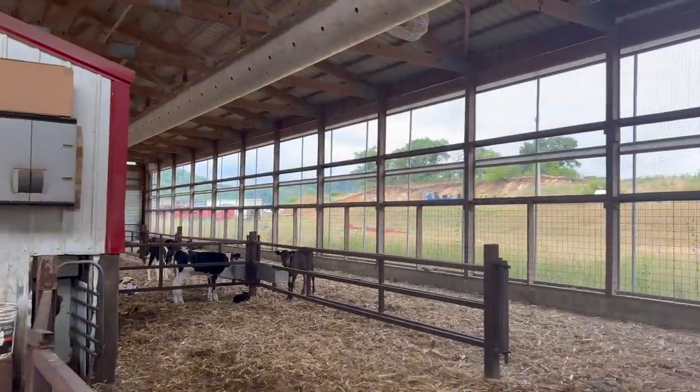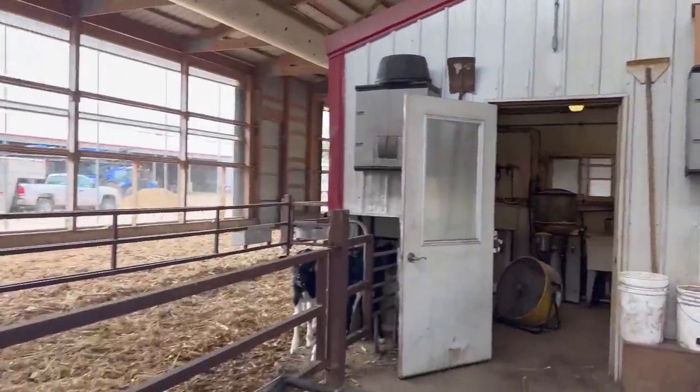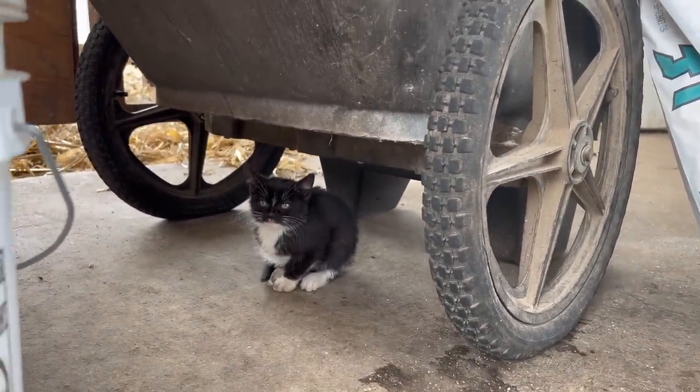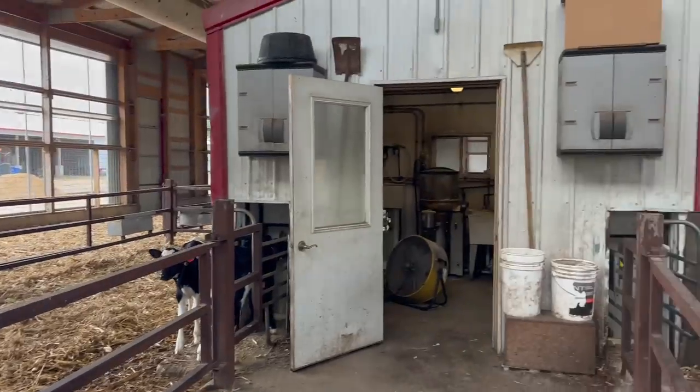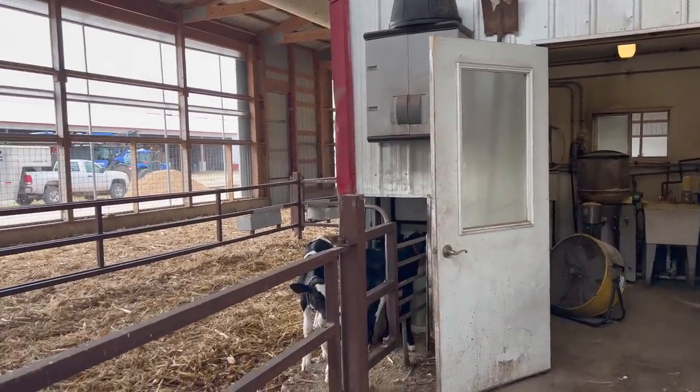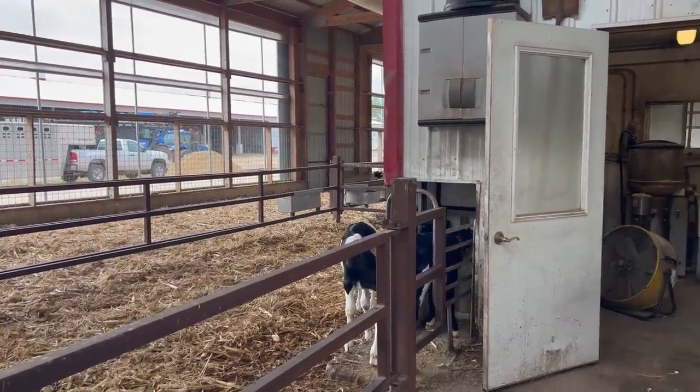This is the calf barn. We use an auto feeder to feed the calves, so instead of feeding them twice a day with bottles and buckets, they can drink whenever they want.